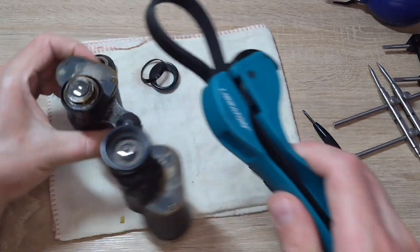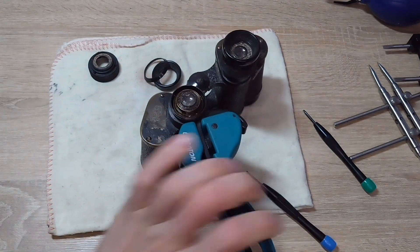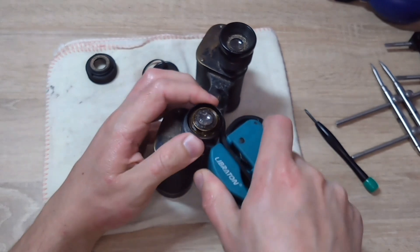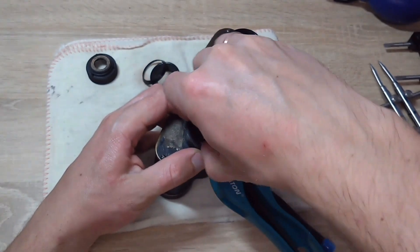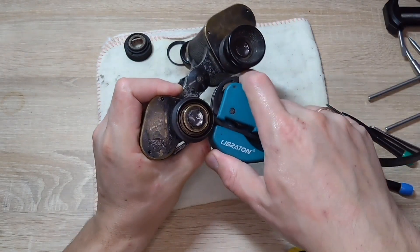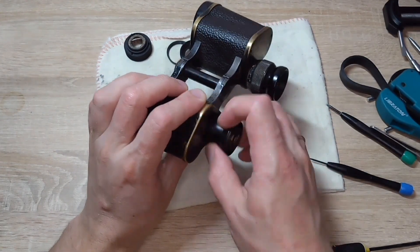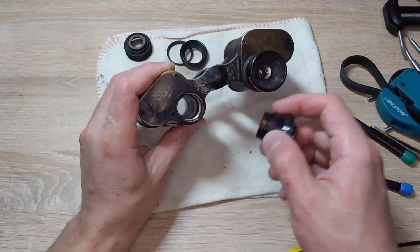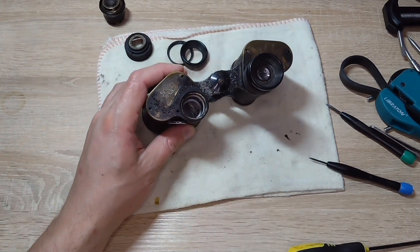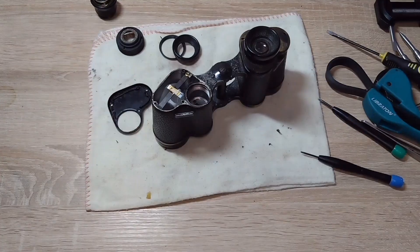It is better to be cautious, as it's actually not that simple. I barely managed to unscrew it and I'm not sure what to do with the right one — it's quite complicated there too. In short, these old binoculars are very problematic: it's troublesome to unscrew the eyepieces as everything is heavily corroded.